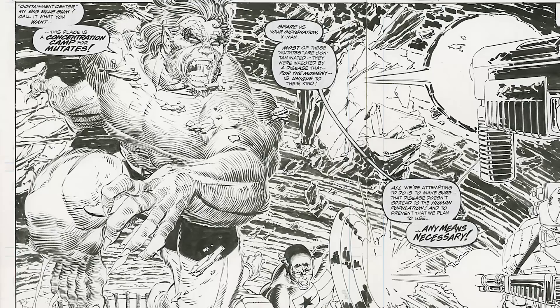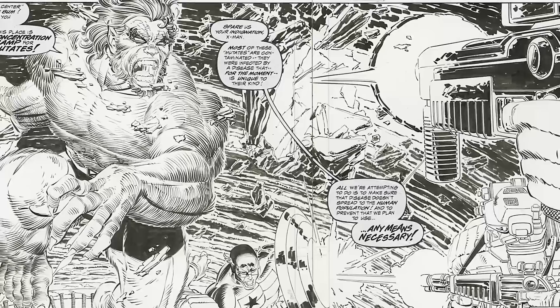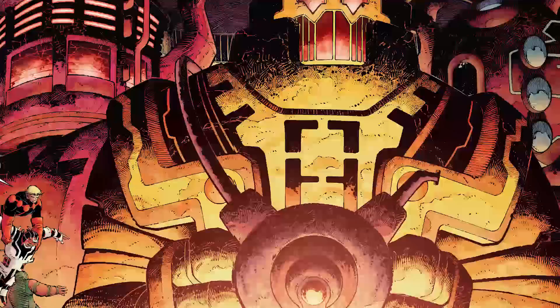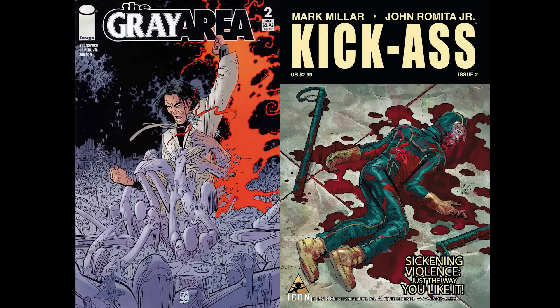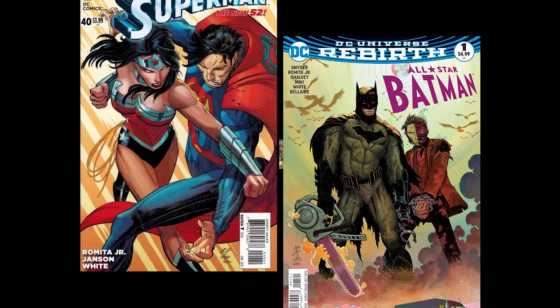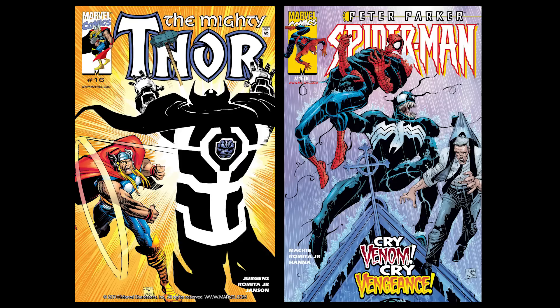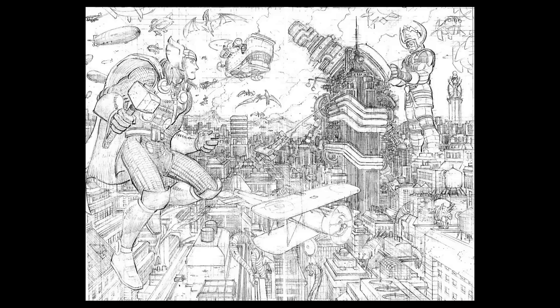Other times when Romita seems to put in extra effort to secure his status include his X-Men run in the early 90s, when he had passed on the invitation to help found Image Comics. There's also his Eternals miniseries with fan favorite writer Neil Gaiman, his creator-owned work like The Gray Area and Kick-Ass — an especially successful series done with writer Mark Millar — and his current return to Marvel on Spider-Man following a foray into working at DC for a few years. Romita Jr. is one of the few artists working today who has done two simultaneous monthly titles: he had a run on Thor and Spider-Man running concurrently.